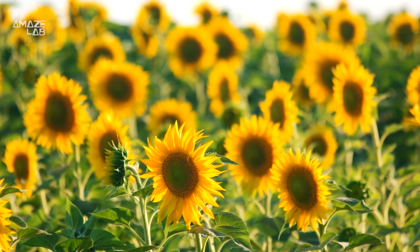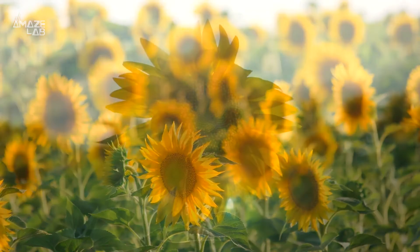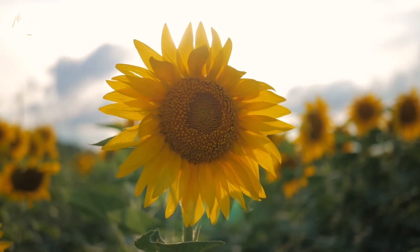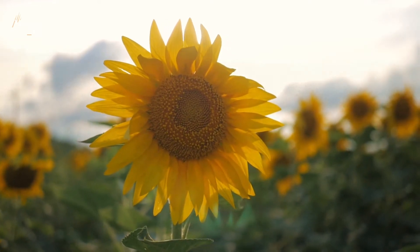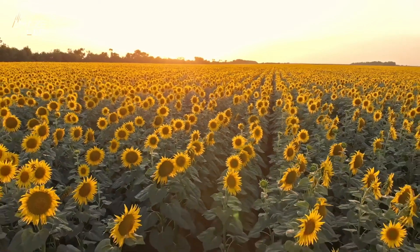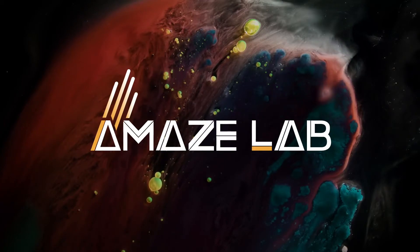Science Mag says scientists still haven't been able to figure out exactly why this pattern exists, because of course nature isn't always perfect. A 2016 study published in the Royal Society Open Science found one in five sunflowers did not follow this pattern, or had ones that were more complicated.